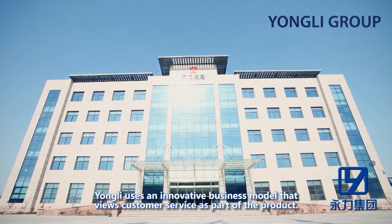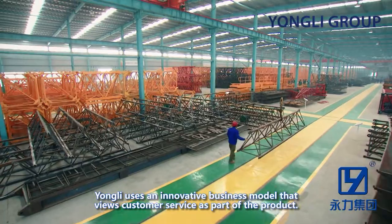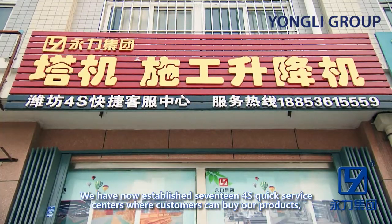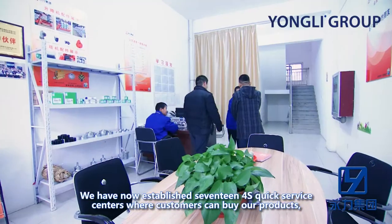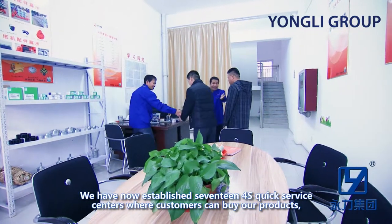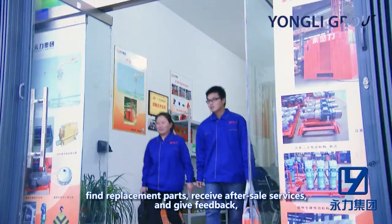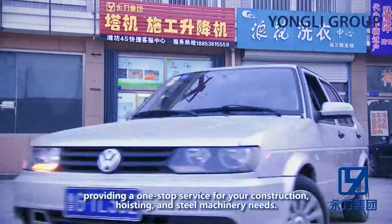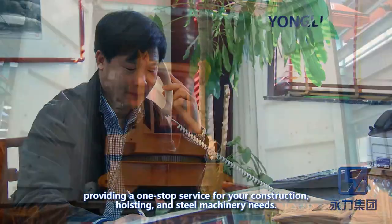Youngly uses an innovative business model that views customer service as part of the product. We have now established 17 4S quick service centers where customers can buy our products, find replacement parts, receive after-sale services and give feedback, providing a one-stop service for your construction, hoisting and steel machinery needs.